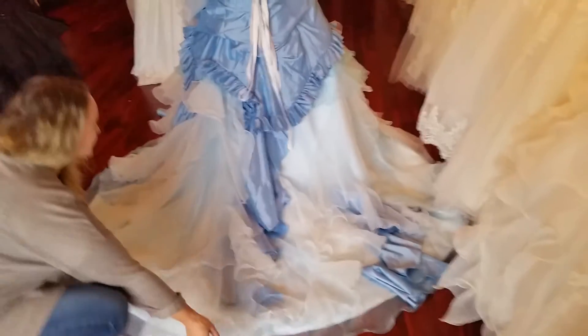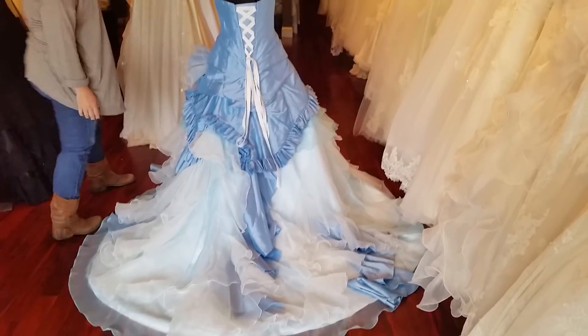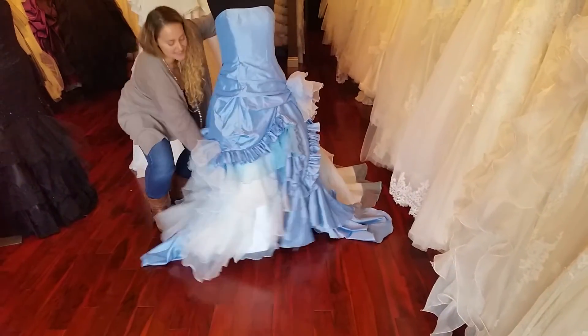Take a look at how gorgeous this train is — isn't that beautiful? All of our gowns are fully lined, fully boned, and interfaced with bust cup support.